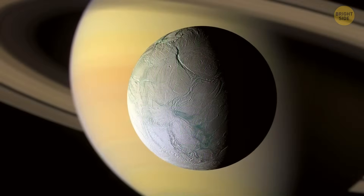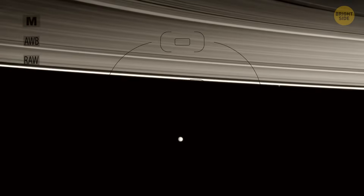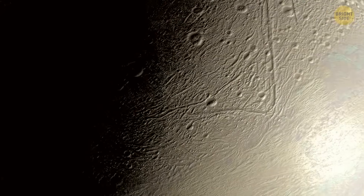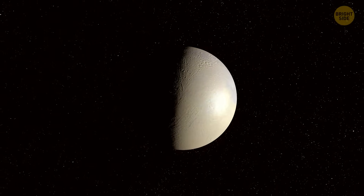All this means that Enceladus might really be habitable. But even if there's no life there, that's still a big deal — because then we have the right to ask: why isn't there life when all the right conditions are in place?